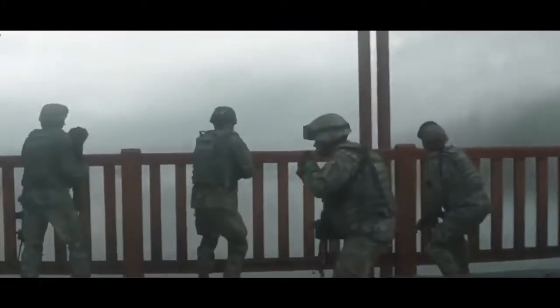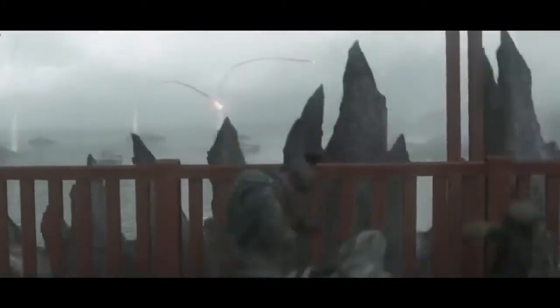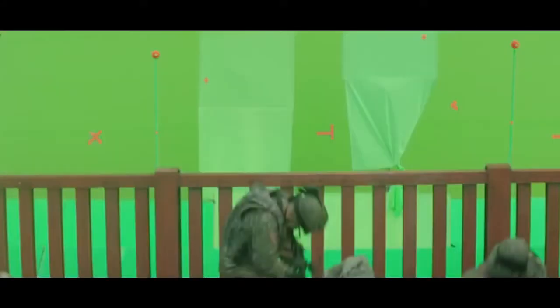Godzilla. Of course Godzilla was completely CGI, because using a guy in a suit doesn't really cut the mustard these days. But aside from the obvious CGI, there is some CGI that might actually surprise you. For example, when the army's on the coast trying to attack the monsters, there's nothing there — just green screens and a fence, and some soldiers.